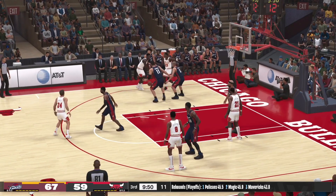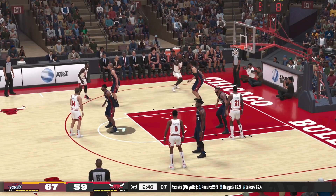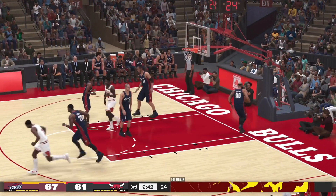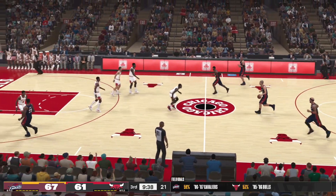Jordan dishes to Oakley. That one drops for him, he's got nine. A little under two and a half minutes gone by here in the third.